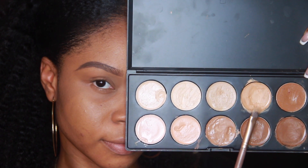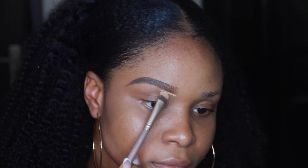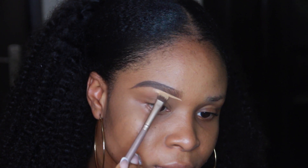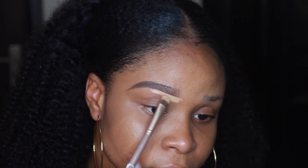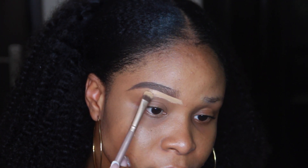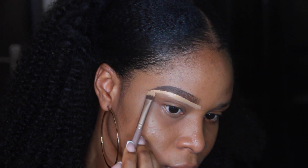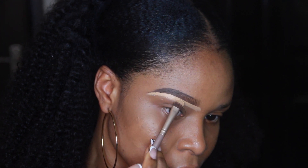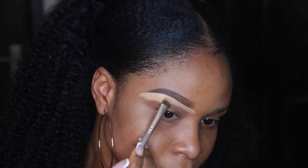To contour your brows the right way, use a dense brush — it's not going to leave a thin line. Also use a concealer just one shade lighter than your skin tone, or if you want, two shades lighter, but never more than two shades. While you're concealing, draw the concealer down a little bit as you contour, because it aids with easy blending when it's time to blend out the color.